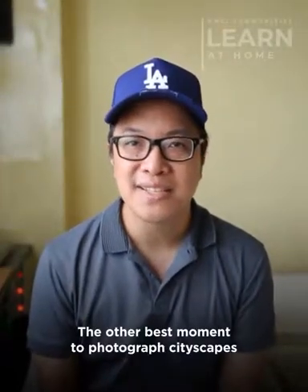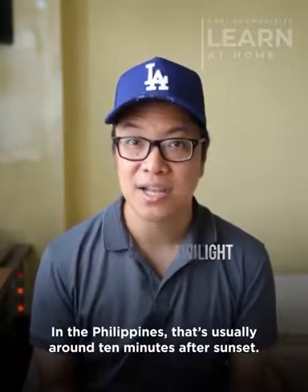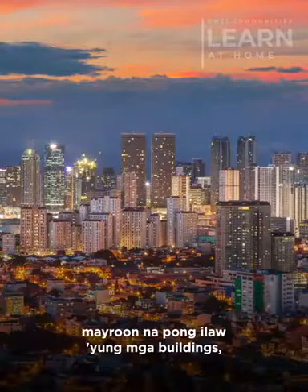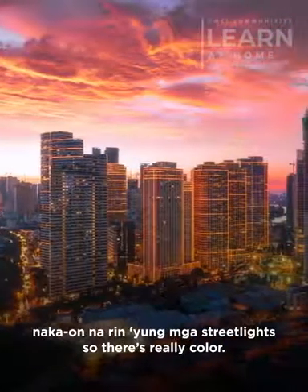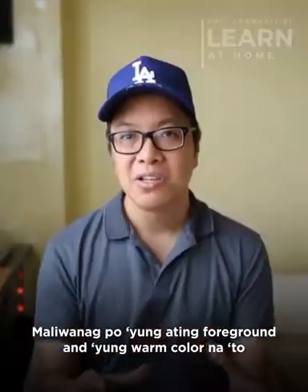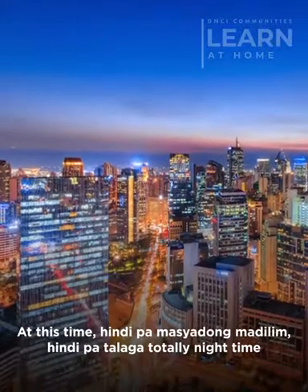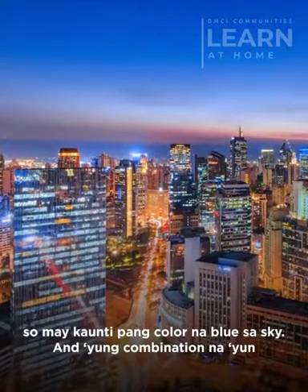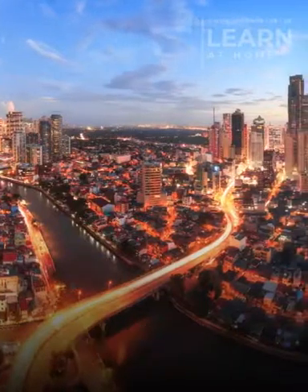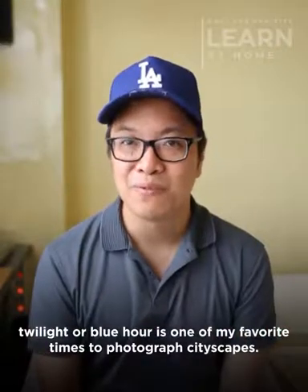The other best moment to photograph cityscapes is what we call blue hour or twilight. In the Philippines, that's usually around 10 minutes after sunset. The reason why we love to shoot at this time is meron na pong ilaw yung mga buildings — naka-on na yung mga ilaw nila, naka-on na rin yung mga streetlights. So there's really color. Maliwanag po yung ating foreground, and yung warm color na to complements the blue color of the sky. Hindi pa masyadong madilim — hindi pa talaga totally nighttime — so may konti pang color na blue sa sky. And yung combination ng warm tones on the foreground together with the blue cool tones of the sky is very pleasing, very photogenic. That is why twilight or blue hour is one of our favorite times to photograph cityscapes.